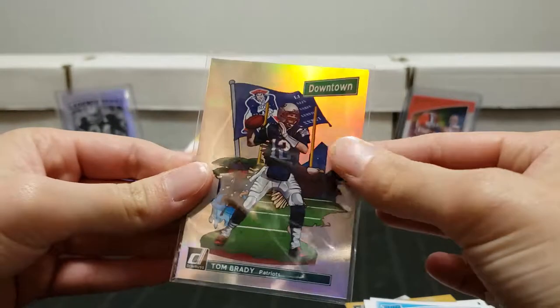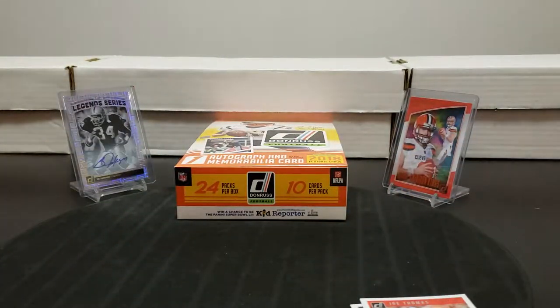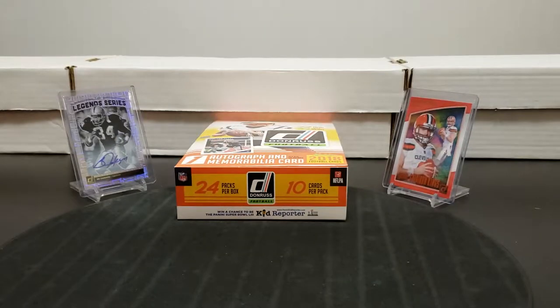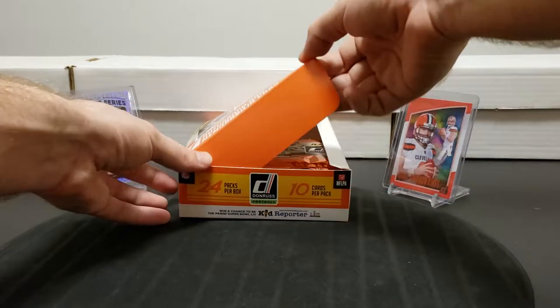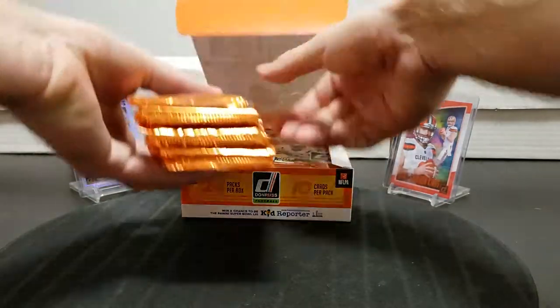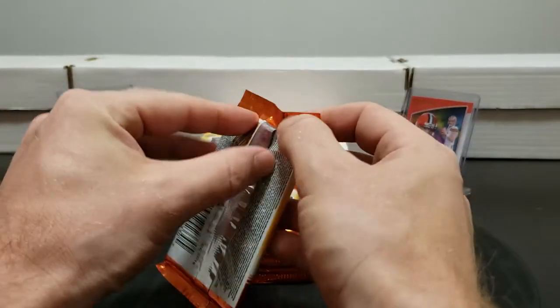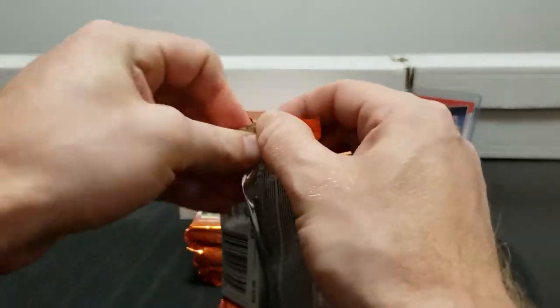Tom Brady - I like that, it's a different look. I wasn't expecting the weight of it to be that different. It's not metal but it's definitely heavier. Hard to get a bigger name than that - really nice pull.